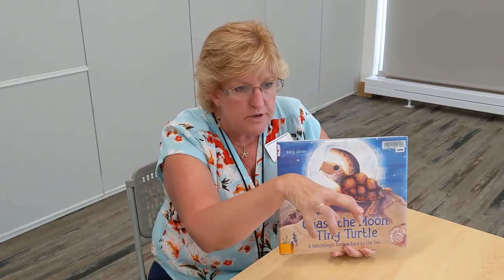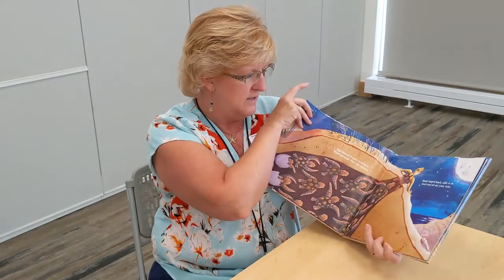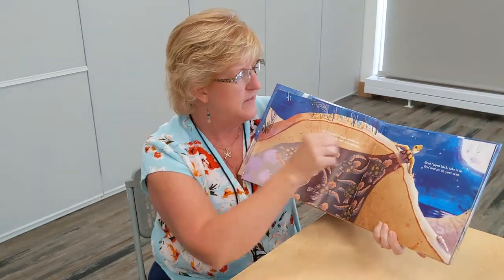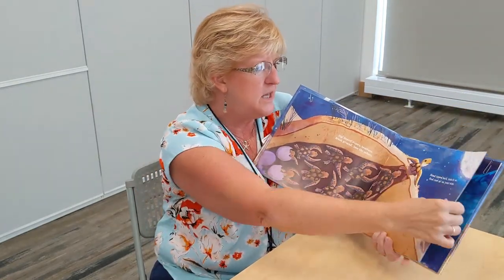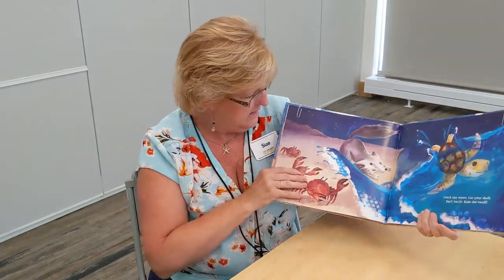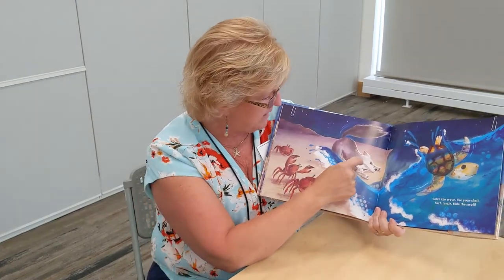They travel in a pack all together, but they're individual. There they are hatching — kind of buried in the sand, they peek up through and they see the light of the moon and start traveling back to the water. They have to be careful of dangers like crabs, maybe wild dogs, and even owls.